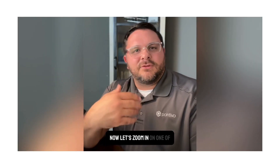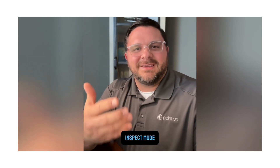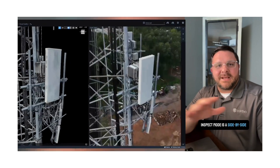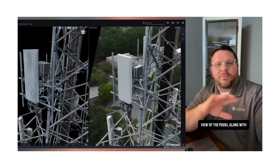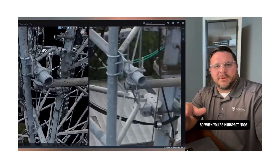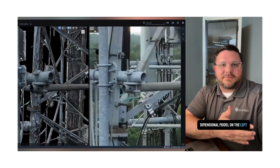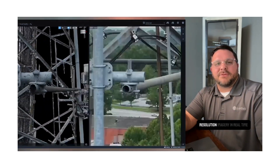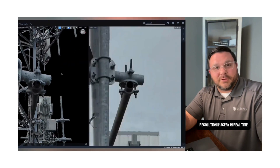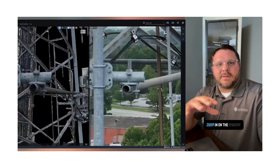Now let's zoom in on one of SmartNav's most underrated features: Inspect Mode. Inspect Mode is a side-by-side view of the model along with SmartNav selected imagery. When you're in Inspect Mode, the user can navigate the three-dimensional model on the left while seeing the best high-resolution imagery in real-time on the right.